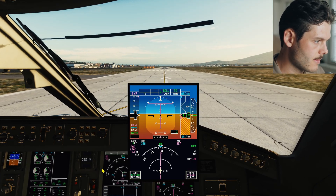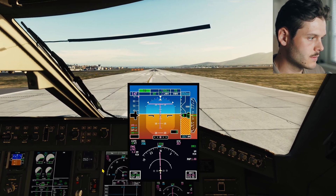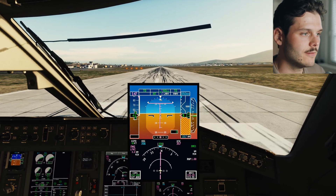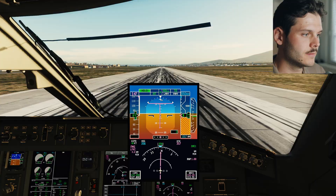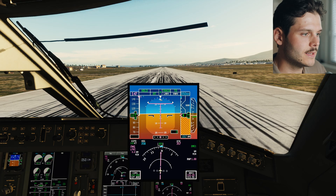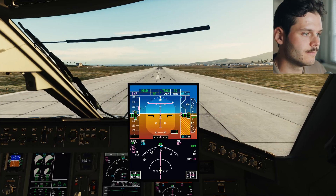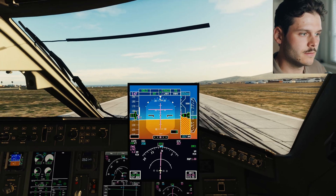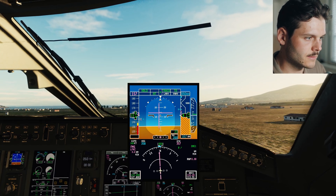Takeoff. Check thrust. Thrust checked. 80 knots checked. V1, rotate. V2. Engine 1 fail. Check thrust. Thrust checked. Positive rate. Gear up.